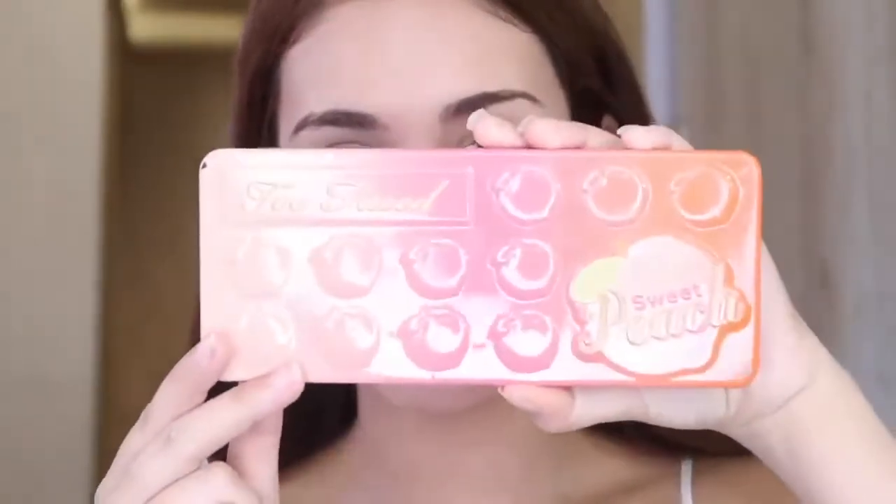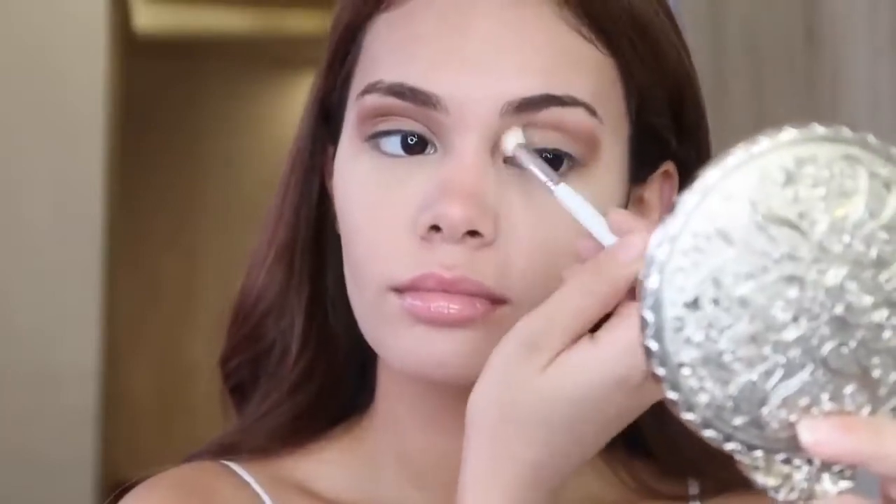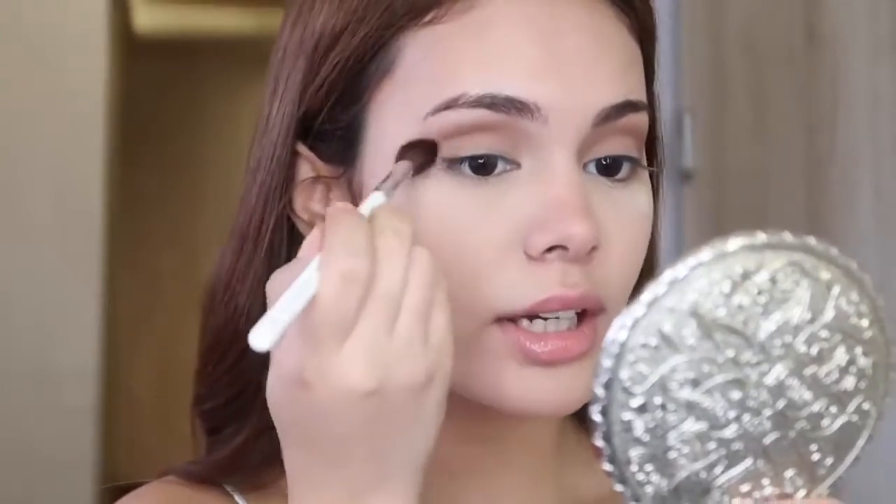Now we're gonna move into our eyes. I'm using the Fenty Beauty Eye Primer. I'm using my favorite palette, and I'm also gonna be using this — the Skin Deep palette by NARS. I'm gonna take these shades by NARS and work them into the crease. I need to extend it to the outer V of my eye just to make it look bigger. I take a clean brush and fix the edges because sometimes it's a bit too harsh — just so it looks nicely blended.